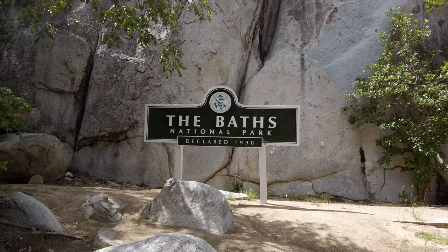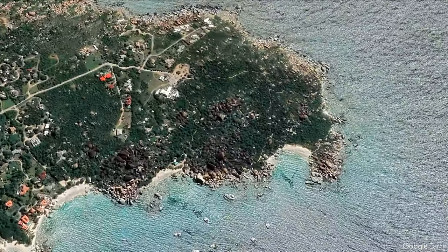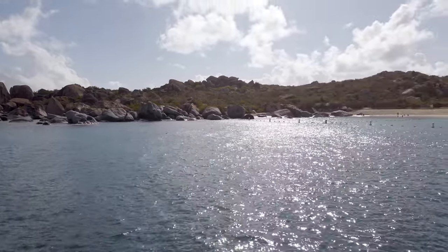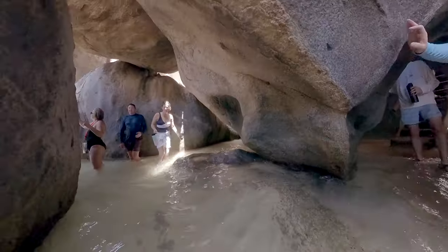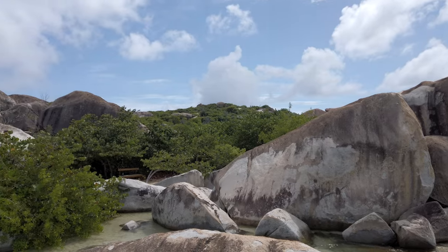Are you headed to the BVI soon and planning to visit the iconic Baths? There are some recent changes you should know about to make your visit go smoother. The Baths on Virgin Gorda is one of the most popular tourist destinations in the British Virgin Islands. This area features a unique landscape of giant granite boulders that form natural pools and grottos filled with crystal clear water. Visitors can explore the stunning rock formations and enjoy a swim at multiple beaches.